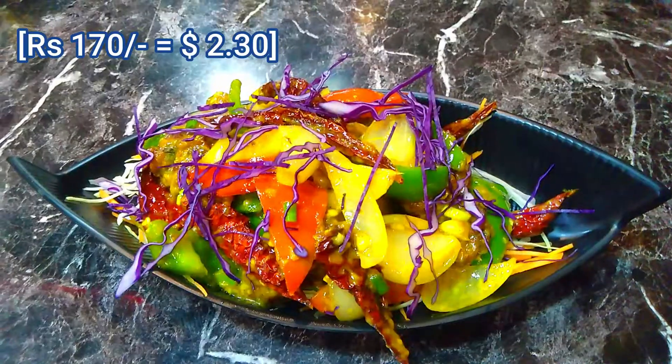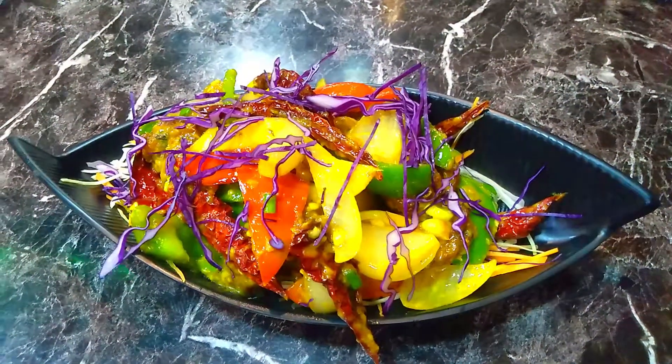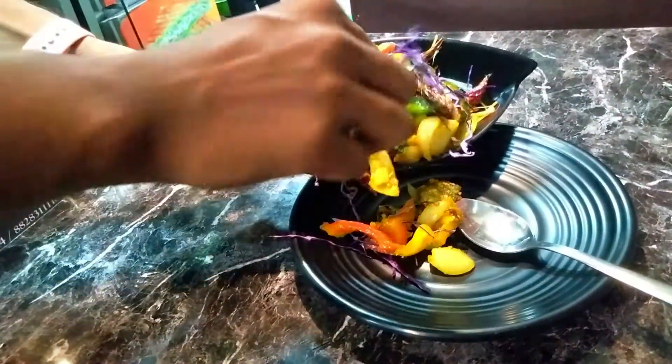For starters I am having Veg Singapore which costs Rs 170. There are red chillies in this dish, so I really thought it would be spicy, but it's not. The taste is nice.